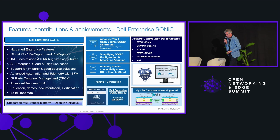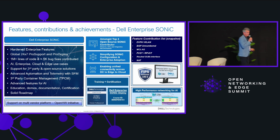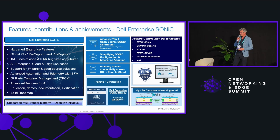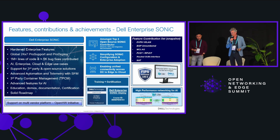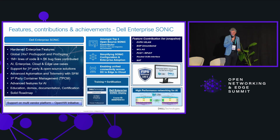Enterprises also expect 24/7 around-the-clock support. They see the benefits of open source but fear to immediately start with open source software without proper support. That's what we deliver with Dell Enterprise SONiC.